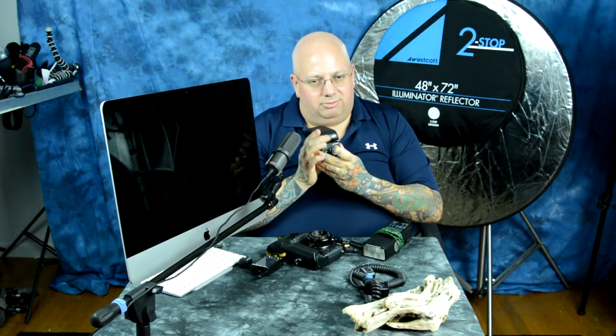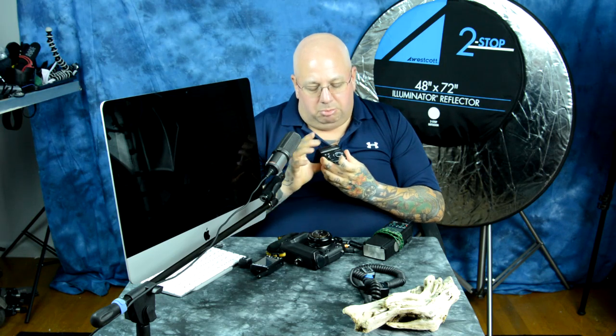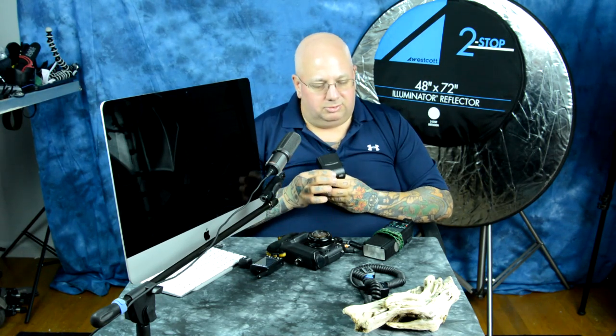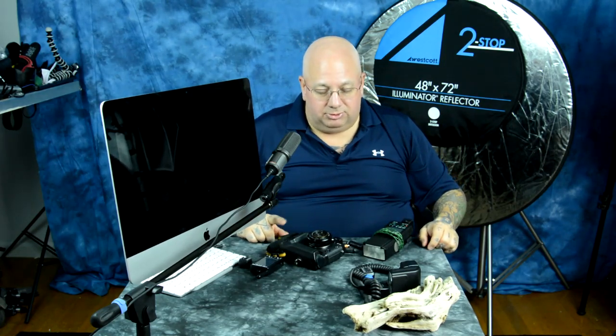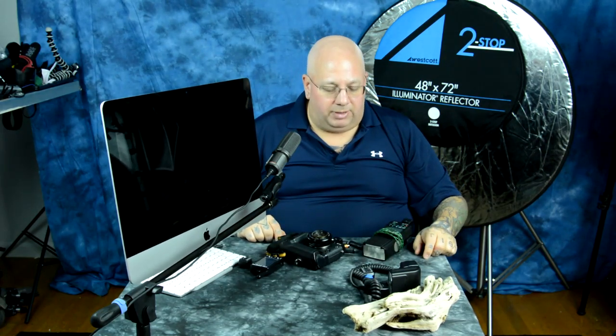This is the Nissin i40. There's a little secret button you hold in for four seconds to enable high-speed sync. High-speed sync is just an incredibly short duration, but multiple flashes actually sent as the shutter curtain moves — the first shutter curtain opens and the second shutter curtain closes, so the light actually covers the full frame. That's how high-speed sync works. So I have no limiting issues with high-speed sync with the Fuji, and Nissin is coming out with a much more powerful unit.